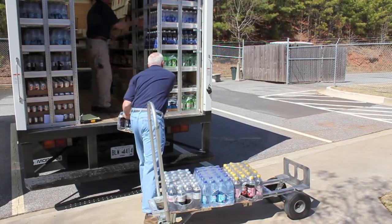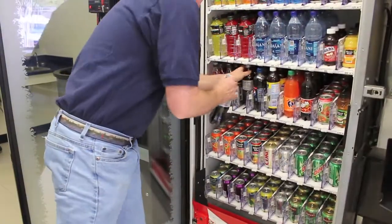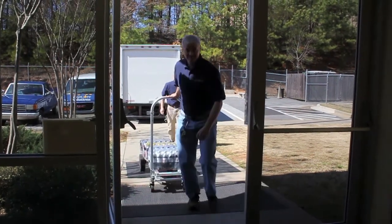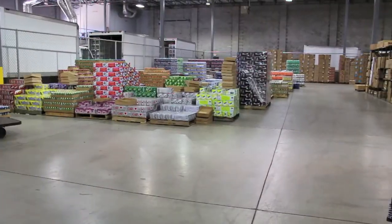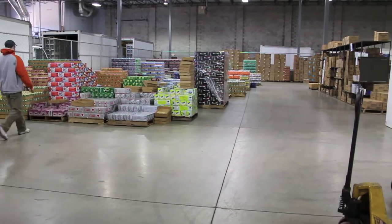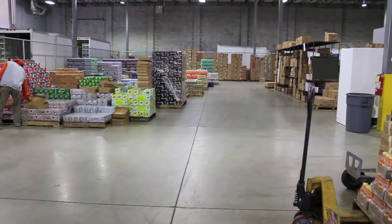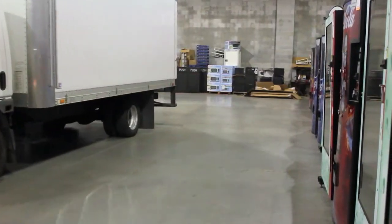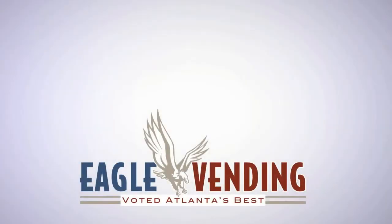If you're looking for a dependable service that will address both your vending and coffee requirements during the same visits each week, please look no further. We operate our business out of a state-of-the-art 40,000-square-foot distribution center and have recently won the Atlanta Consumer Choice Award for Outstanding Customer Service. Feel better already? Thought so. Call us today.